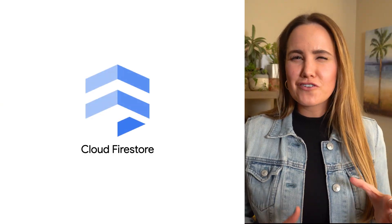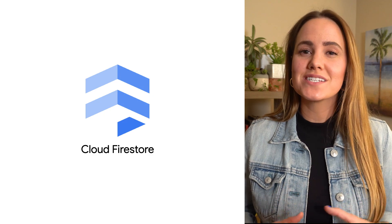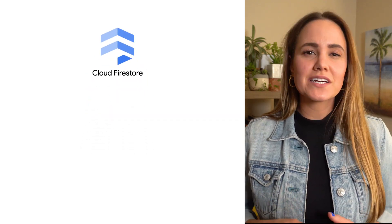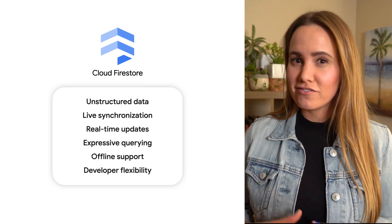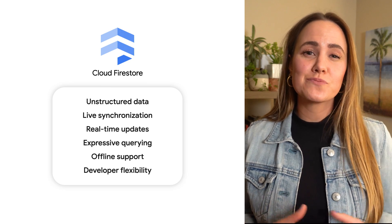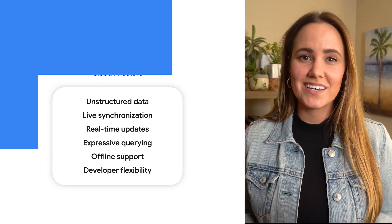Cloud Firestore sits a little further towards the opposite end of the spectrum. It'll handle horizontal scaling for you, but where Spanner focuses on global consistency, availability, and volume, Firestore also focuses on developer flexibility. Specifically, Firestore can sync your data directly with client applications through real-time listeners, and supports hierarchical data structures with real-time querying and offline support. Firestore scales up automatically with no downtime, handling thousands of requests per second, millions of concurrent connections, automatic data replication, and strong consistency. This means Firestore could offer the flexibility that Critter Junction's game devs need while also giving them the scale for their application size — sounds like a win for Firestore.